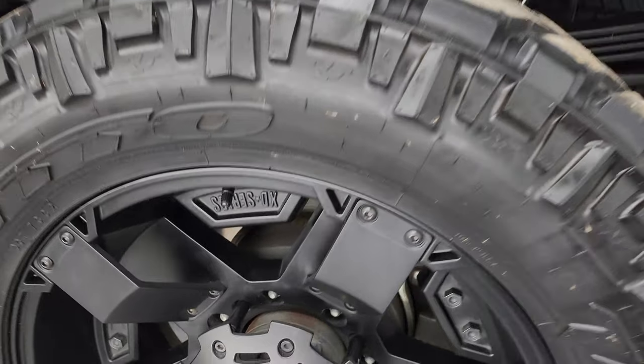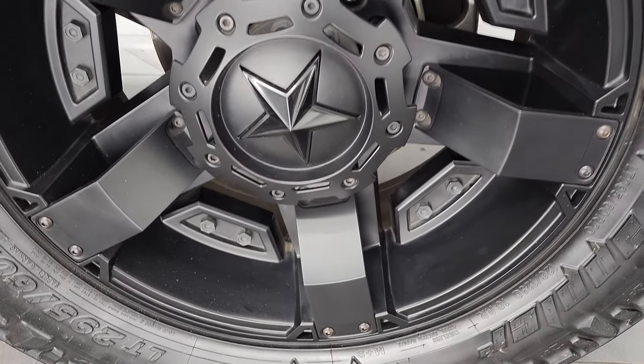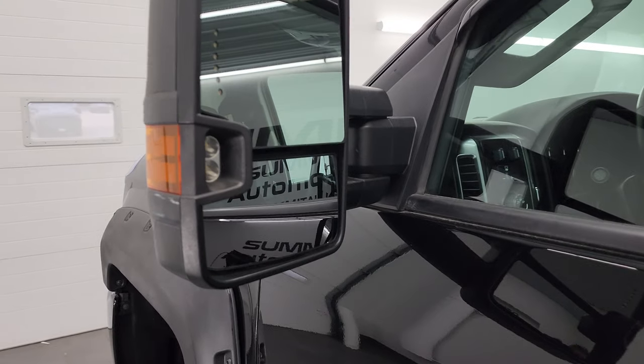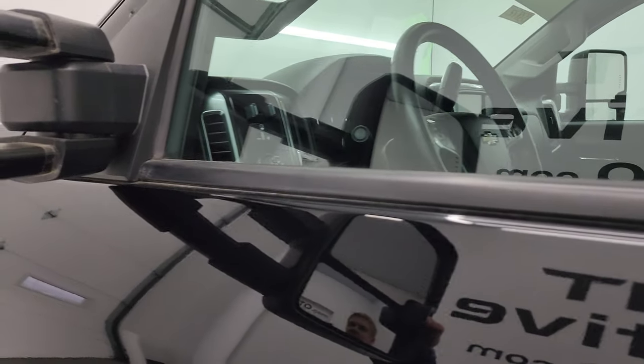Coming around to the back wheel for full disclosure — no major scuffs or scrapes on there, looks really good. Down the rest of the side of the truck, the doors all look great. It does have telescopic tow mirrors with built-in directional signals and LED side lights. They do telescope out and fold in like that.